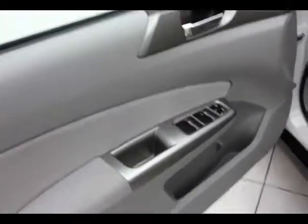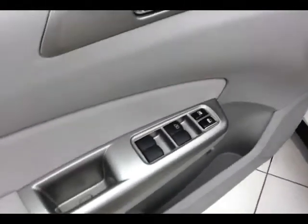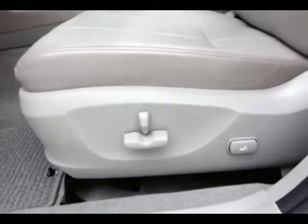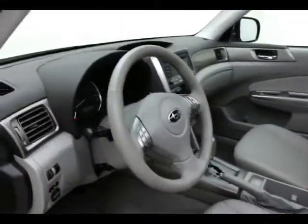The Forester has keyless entry, power windows, locks, power mirrors, and a power driver seat with lumbar control. There's also an oversized moonroof for that very open-air feel.